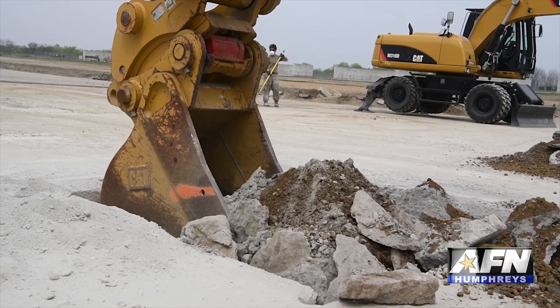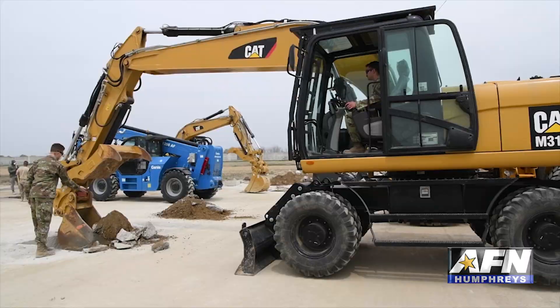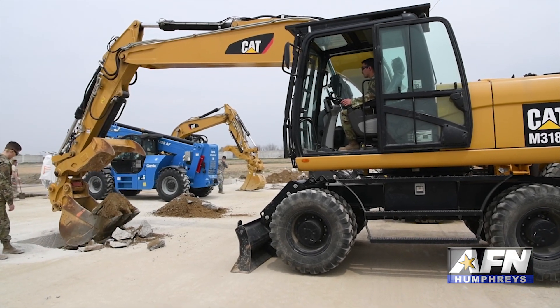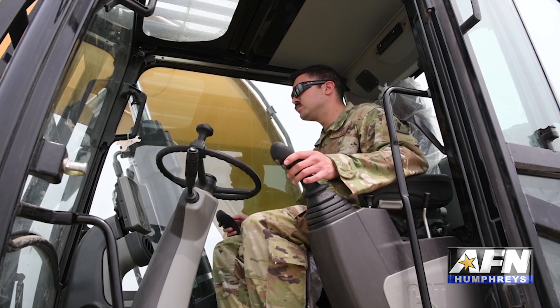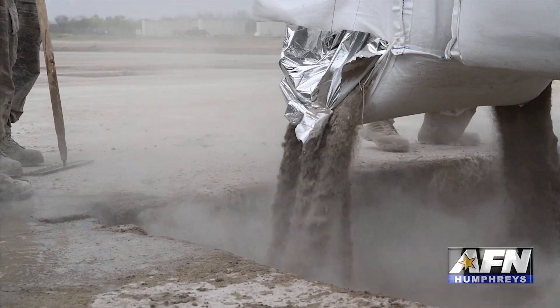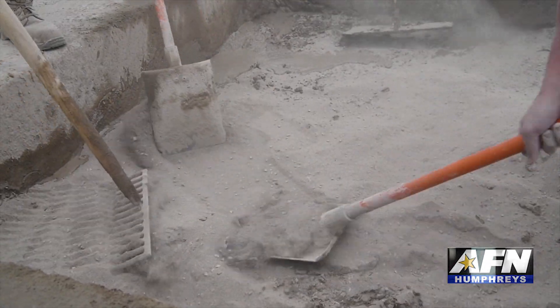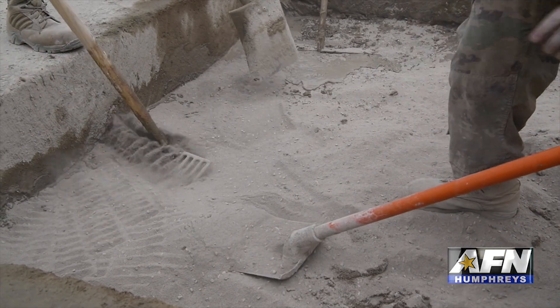Today you're seeing the culmination of what we call Rapid Airfield Damage Recovery. What we're doing here is taking a process that used to take days into hours. This capability allows us, instead of working on one damaged area at a time, to work on multiple damaged areas at a time. So ultimately it's just speeding up the entire process to turn the airfield back over to our operators, our pilots, to launch and recover aircraft.